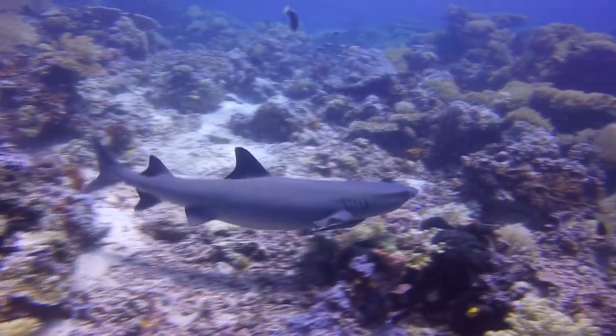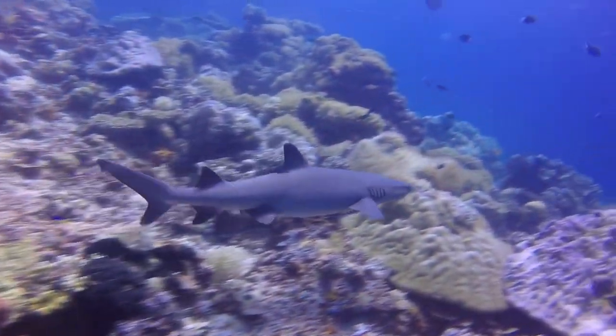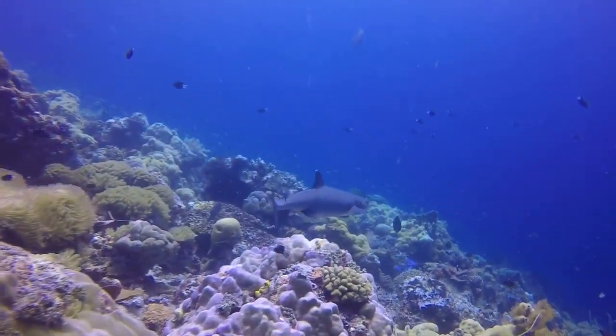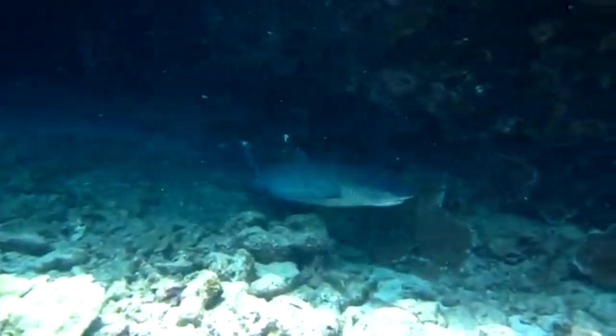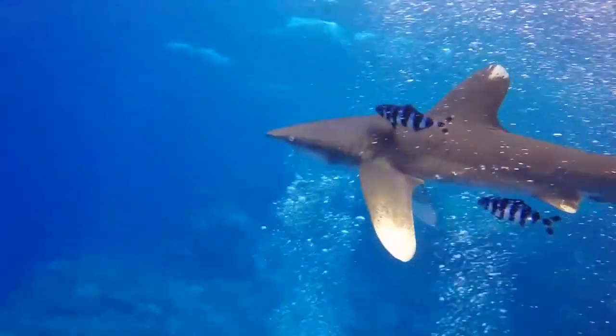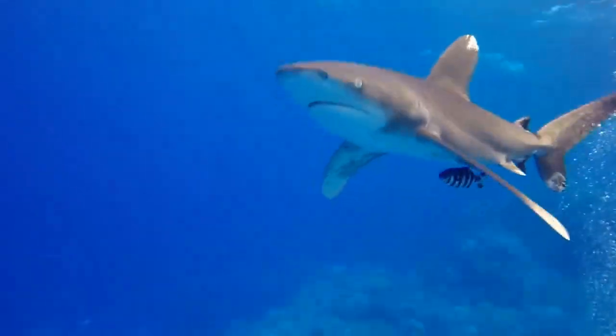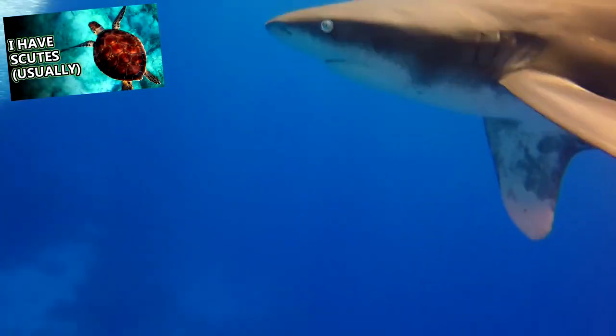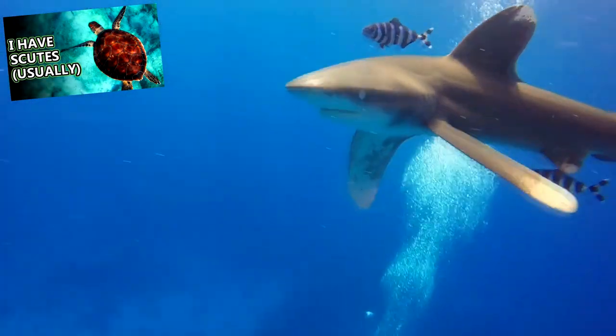These sharks both eat similar prey, though in different ways. White-tip reef sharks are somewhat clumsy and will take bony fishes as well as cephalopods and crustaceans from crevices in the reef, which their slender bodies can easily slip through. Oceanic white-tips, on the other hand, swim through schools of fish with an open mouth to see what they can catch. They've also been known to eat sea turtles, cephalopods, and whale poop.